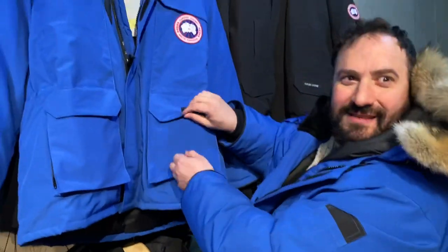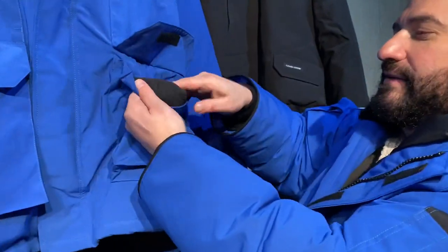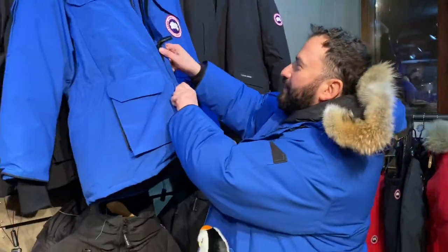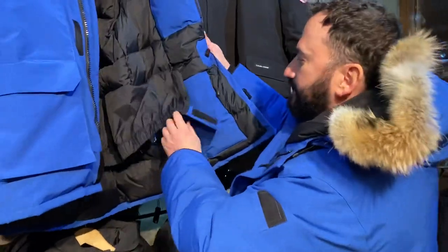Now we're going to check the pockets. When you reach your hand in the pocket, it should be soft — a soft feel. If it's not soft, it might be a fake. Now let me show you something else you want to know. Look at the tags here.